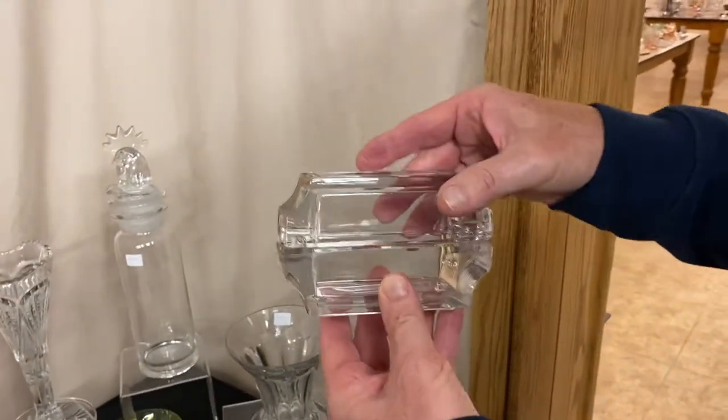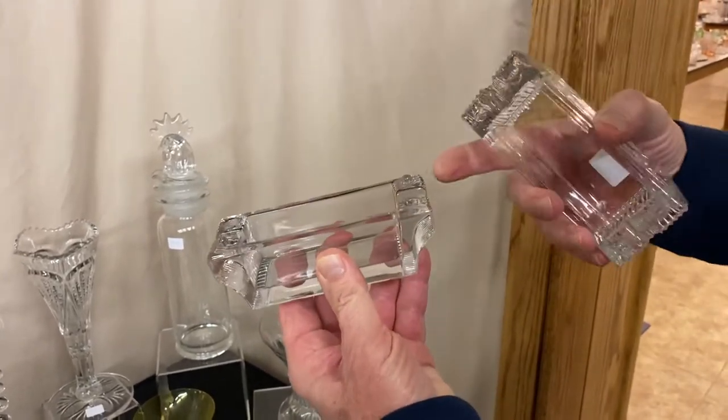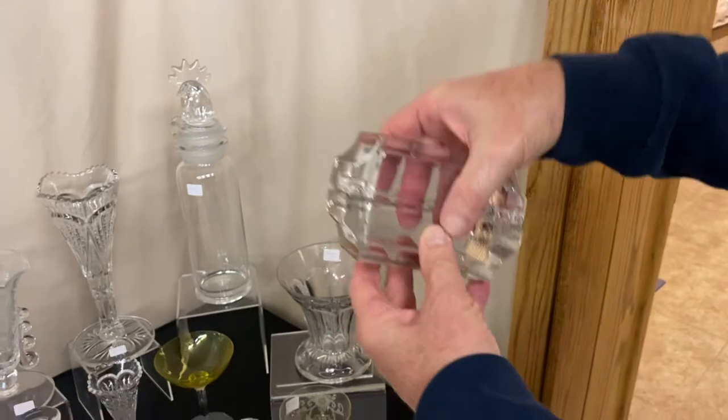Here's Heisey's card case — they made it to hold a deck of cards. You see it comes in two parts; both pieces are identical. It has these points that stick up on opposite corners, then this goes in where it locks down real tight, and it's priced $60 before the discount.